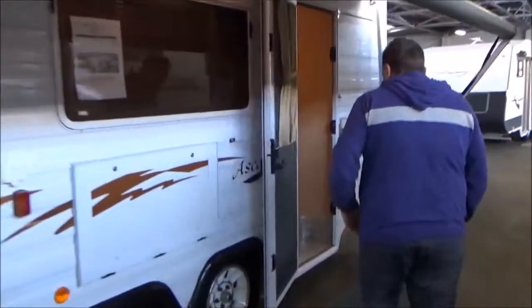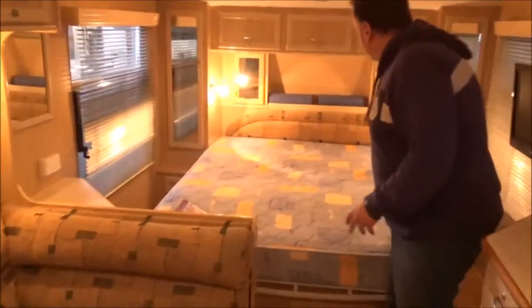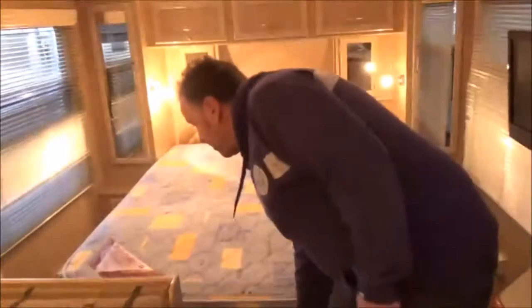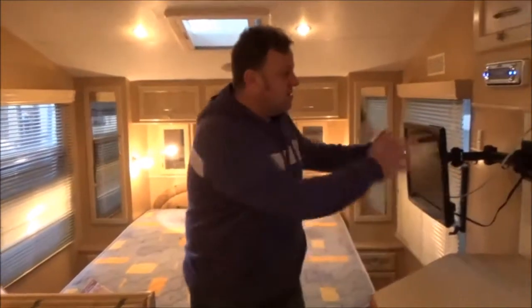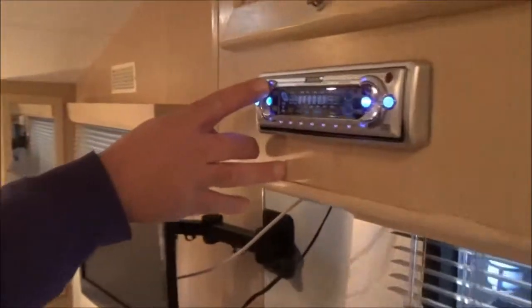Let's have a look inside — I'm sure you'll be just as impressed. We've got a front island queen bed. Insane amount of storage underneath. We've got some very nice creature comforts in this caravan — swing around TV, DVD, radio.